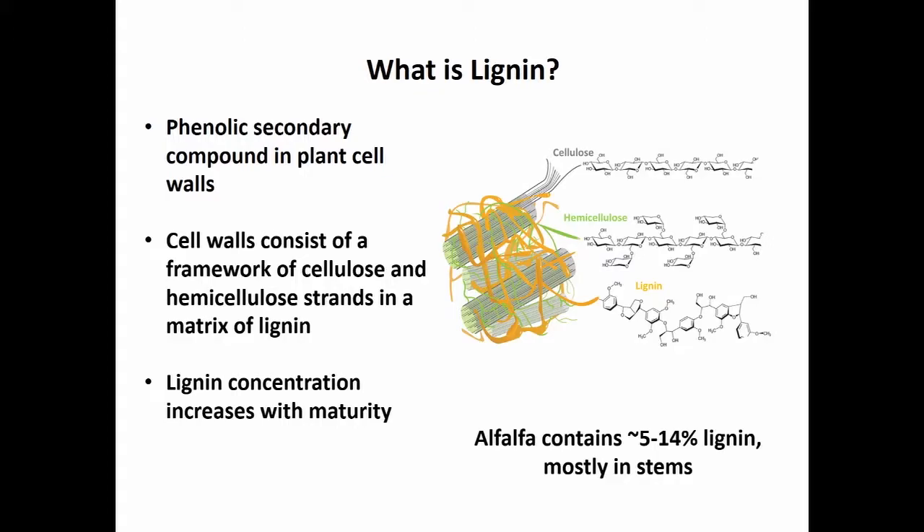Alfalfa in general is going to contain somewhere between 5% to 14% lignin, depending on what stage of the cycle you cut it at — lower lignin when it's very immature, and if you wait until it's fully mature and senescing, maybe up to 14%. Most of that is in the stem material.